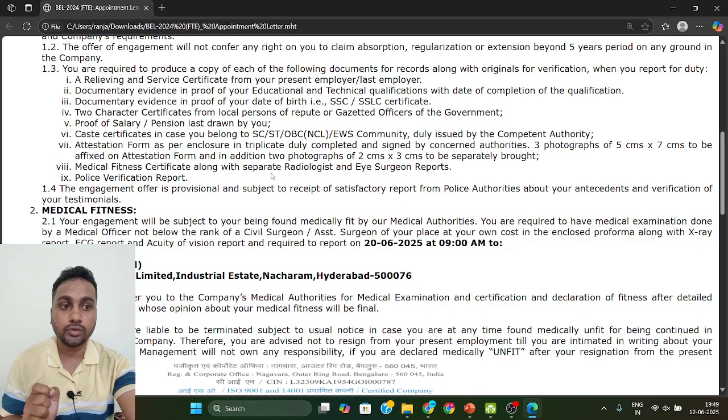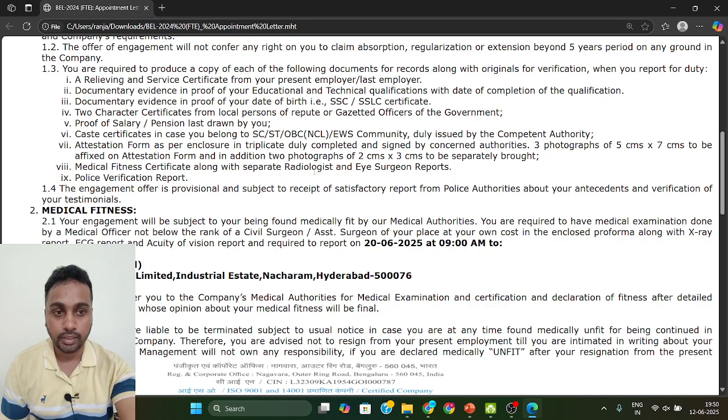For the medical certificate, you need the signature and stamp of a doctor with the rank of Civil Surgeon. You can go to any government hospital or private hospital, but the medical officer must hold the rank of Civil Surgeon. Get the certificate signed and stamped, and carry all medical reports to BEL — they will verify everything.